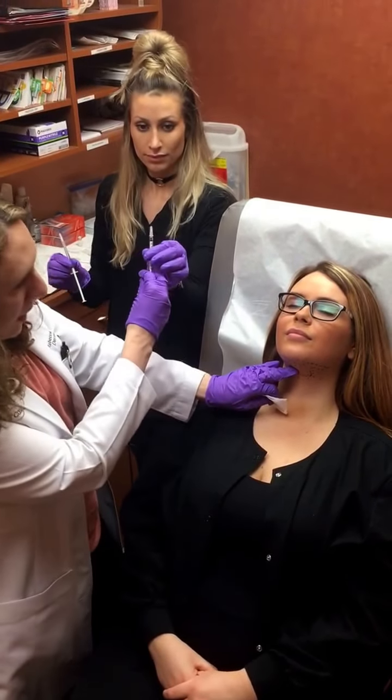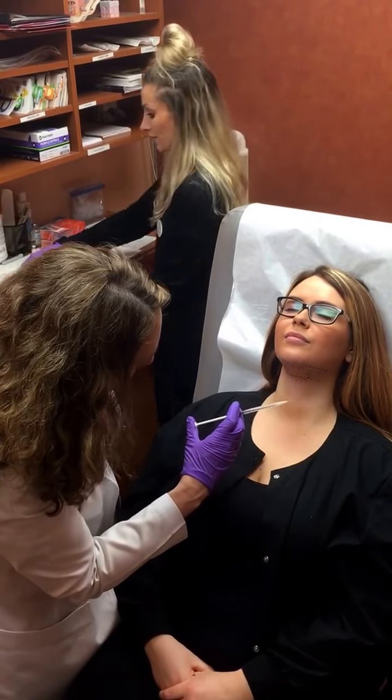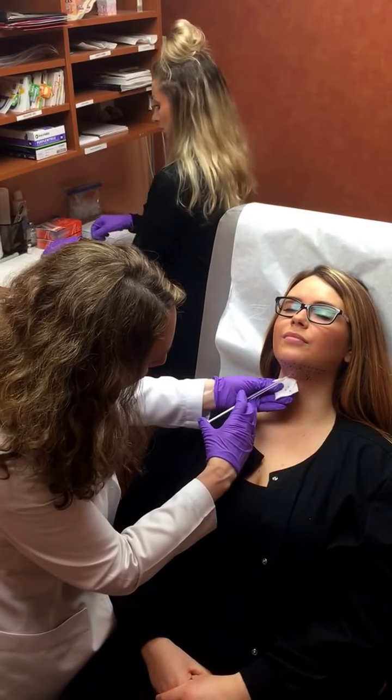I'm just gonna mark where I am so I don't lose the dot. Can you have another alcohol spot for a sec? I'm just not letting my eye off the dot so I know where I'm going next. Just doing a little bit.